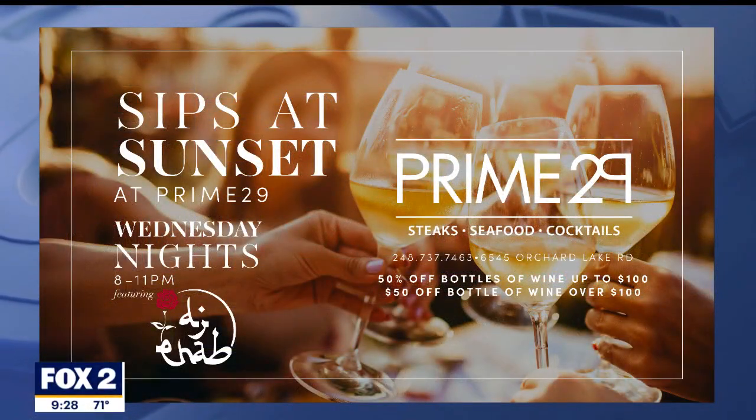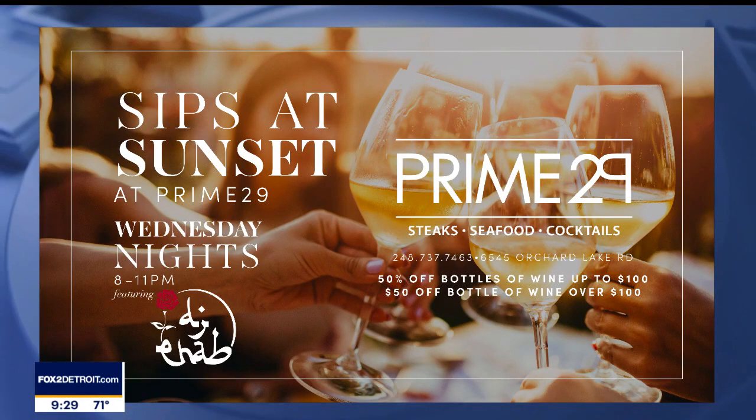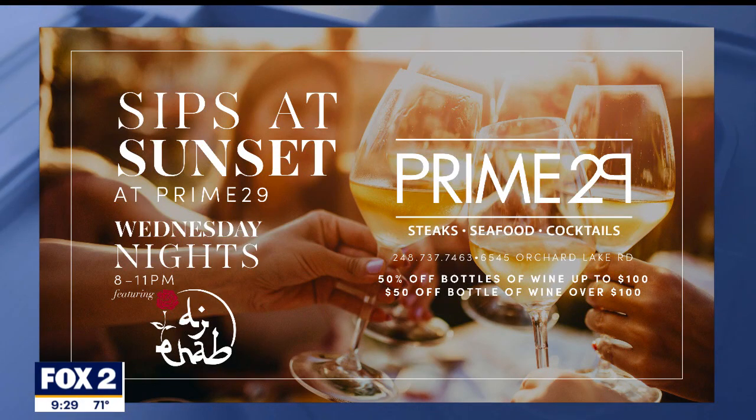Well, this is great. So Sips at Sunset, Wednesday nights, Prime 29 Steakhouse in West Bloomfield. You get half off wine bottles up to $100, and bottles over $100 you get $50 off on Wednesday nights. Go see Lynn and Filippo. Thank you guys so much. Thank you for having us.